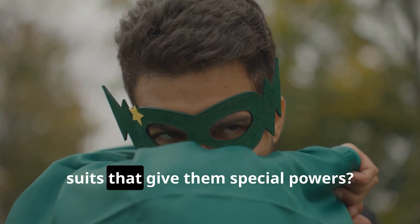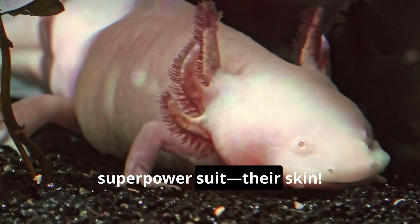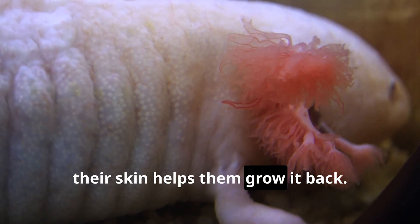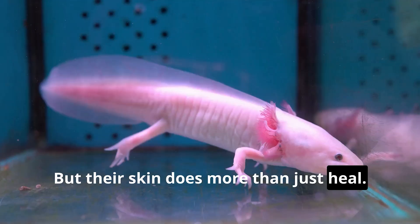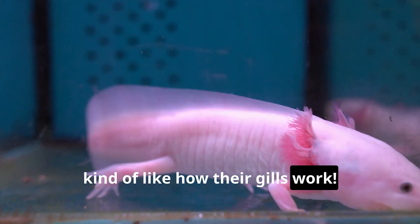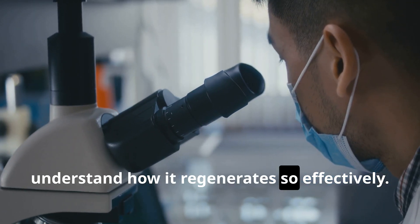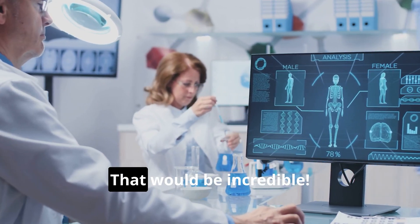Remember how superheroes have cool suits that give them special powers? Well, axolotls have their version of a superpower suit: their skin. Axolotl skin is super special because it can regenerate — if they get a cut or lose a limb, their skin helps them grow it back, like a built-in first aid kit. But their skin does more than just heal; it also helps them absorb oxygen from the water, kind of like how their gills work. Scientists are studying axolotl skin to understand how it regenerates so effectively, hoping we could use that knowledge to help humans heal faster.